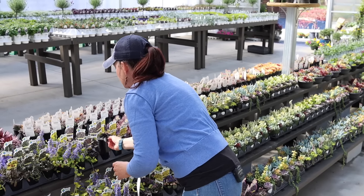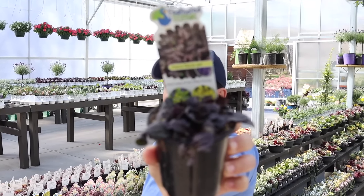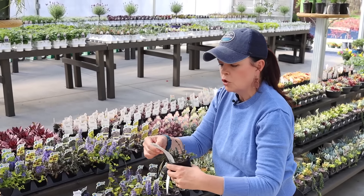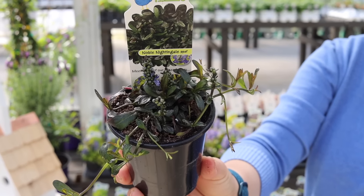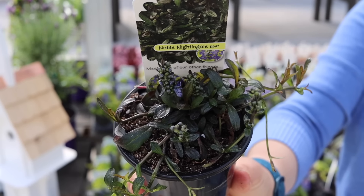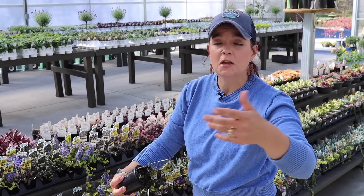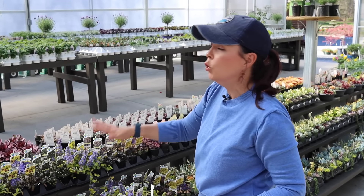Then you've got Fierce Falcon, which is a very nice near-black one. Your hardiness zones are going to be the same on all of these — there's just a ton of different options. This one is Noble Nightingale. Look how different the leaves are on each one — whether it's the color, the texture, or the size. The light requirement is basically anything from sun to shade. They are super cool ground covers and in the winter they are evergreens.